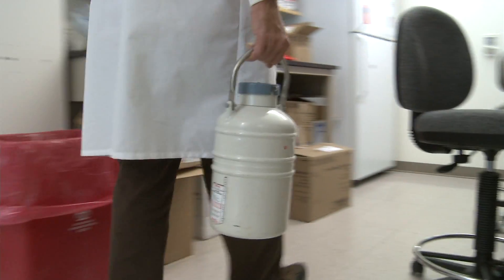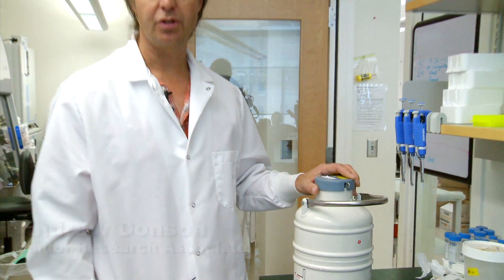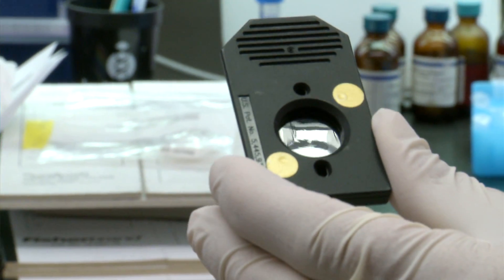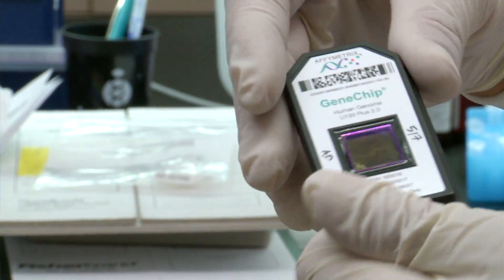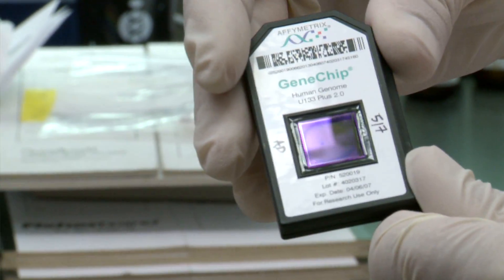We arrive at the surgery with our liquid nitrogen container, and we take the tumor straight out of the patient and drop it in and snap-freeze it. We take the tumor and we go through a bunch of processes to extract RNA. RNA is basically what your active genes are — it's the code for your active genes. They can then inject it into the back of the port on the CHIP, and it'll sit on top of this glass square, which has 50,000 different RNA sequences printed on it.